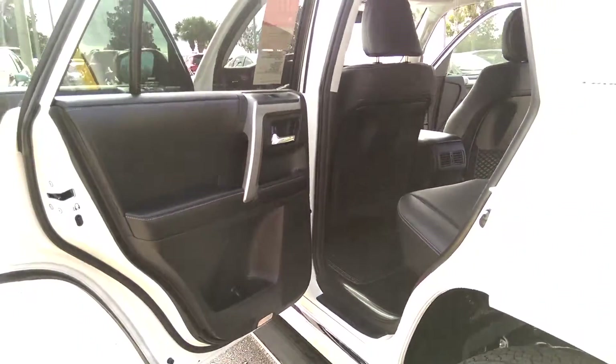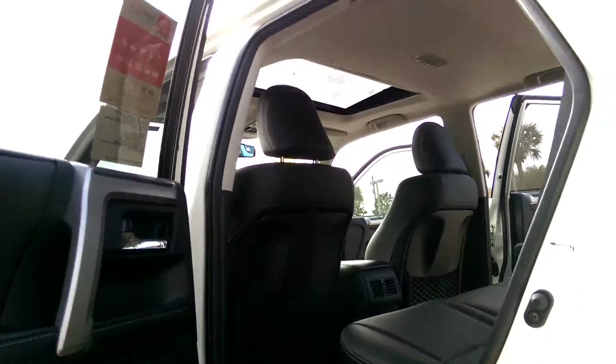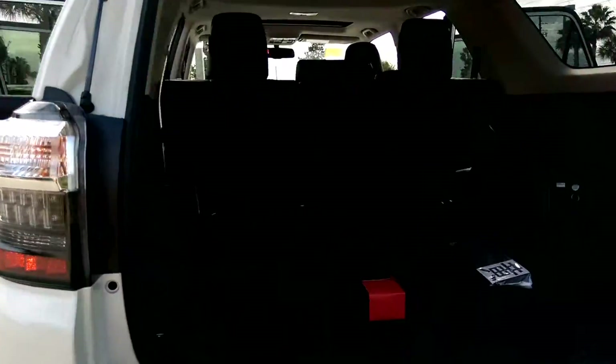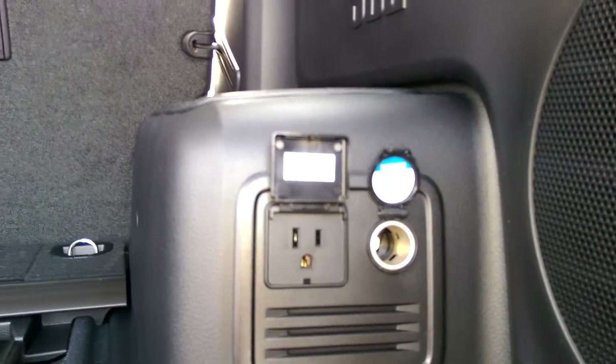The window tints on this vehicle are warrantied for the life of the vehicle. Here you can also see your floor mats and your sunroof. A lot of trunk space, with a 120-volt power outlet and a 12-volt outlet.